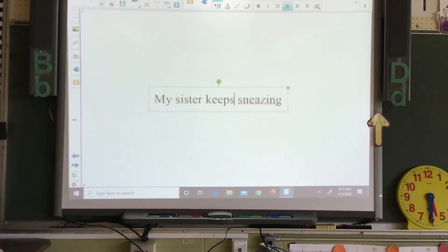Now look at 'sneezing.' We know E-A can make the long E sound, but on 'sneezing' it's going to be E-E. And we'll put a period at the end — or an exclamation mark would be fine also.